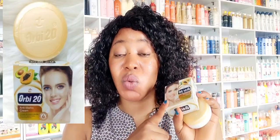Now let's talk about the packaging. The last time I went to the market I saw Orbit 20 but not the original one — there are lots of fakes in the market, which is why so many people say it's not working. This is the anti-mark version. That's why this one will take care of your pimples and sunburn — it's a treatment face cream. They describe it as a complete skin solution: rapid action against pimples, freckles, and dark eye circles.